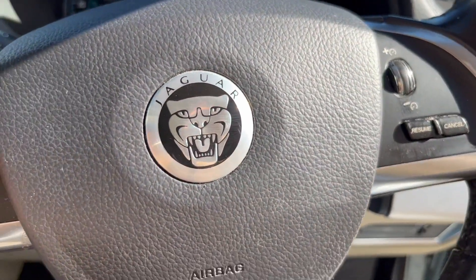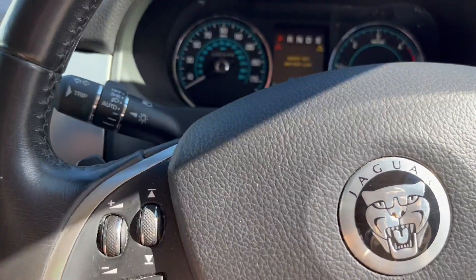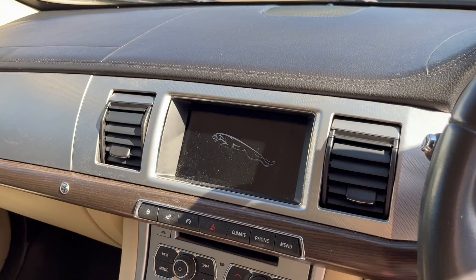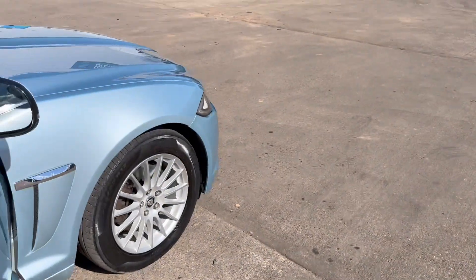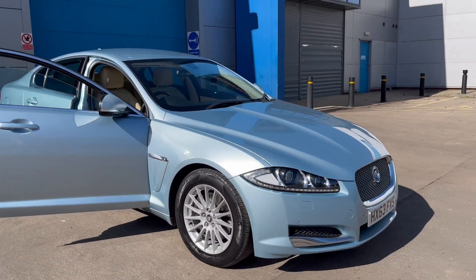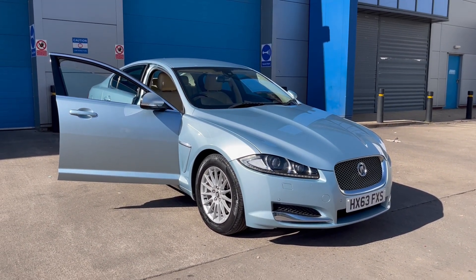Multi-function steering wheel, cruise control, automatic headlights — lovely high Jaguar specification. Full dealer facilities including finance, warranty, and part exchange. For any further information please give us a call at 07503 751 005. Thank you.